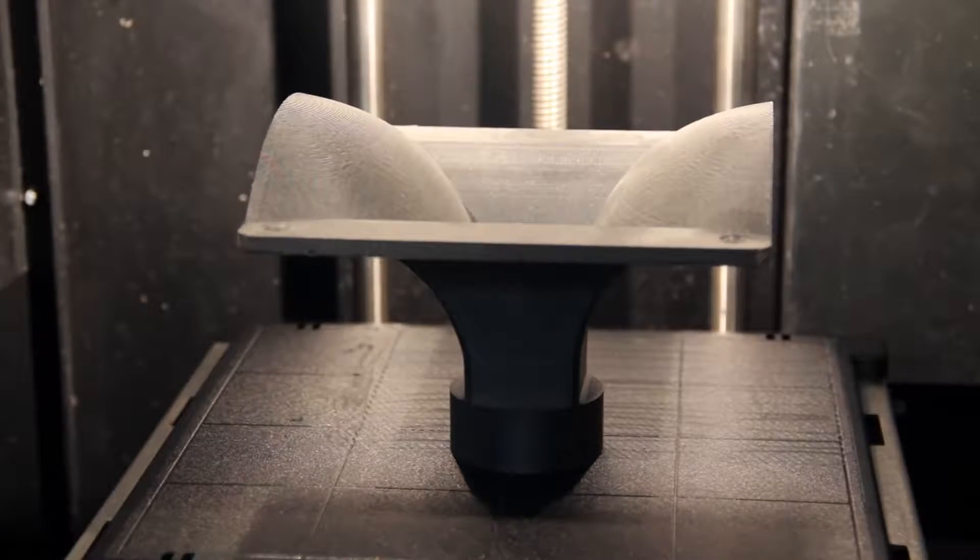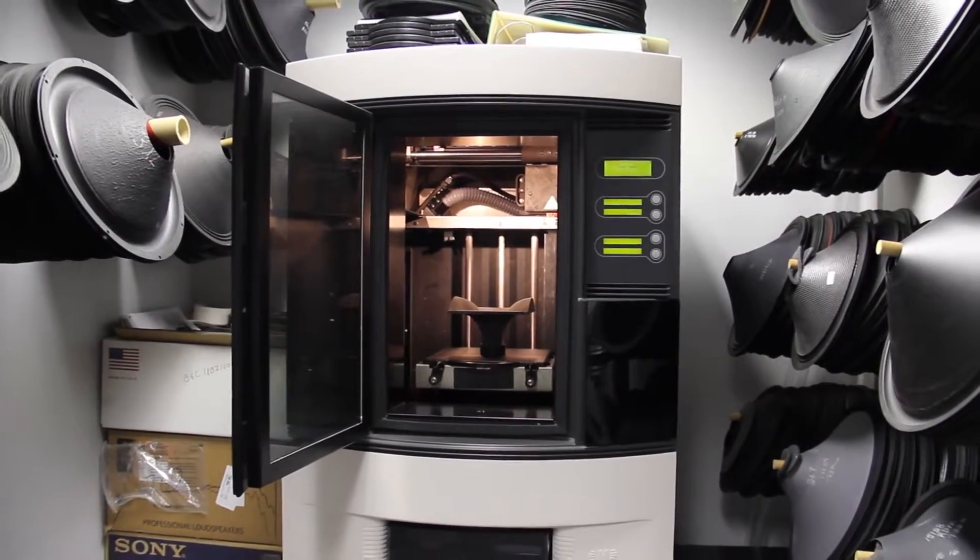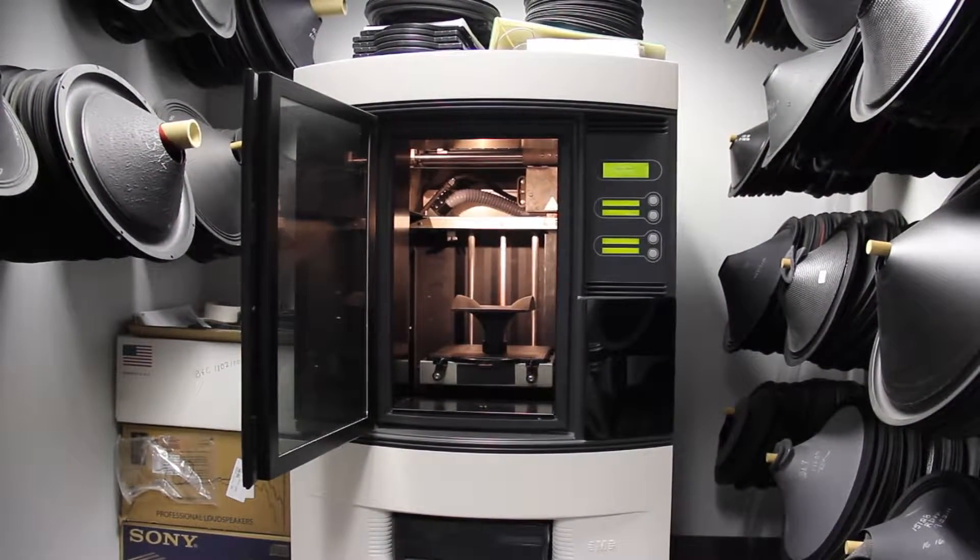Once the computer-aided drawings are generated for a particular model, complex shapes can then be realized here using an in-house rapid prototype machine.